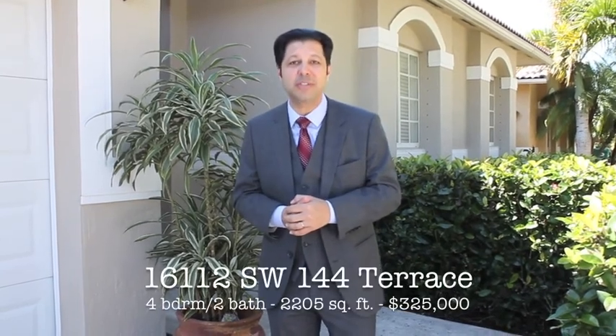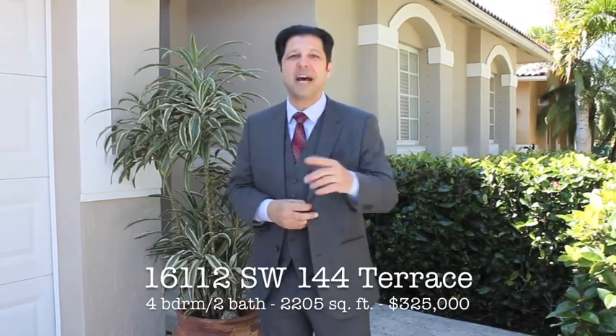Hey everybody, it's Marcus Barrios with Barrios & Associates Realty and I'm here today in West Kendall at this fantastic four bedroom, two bath house with a two car garage and a nice backyard. The address of the property is 16112 Southwest 144th Terrace. I think you're gonna love this house.